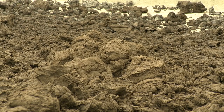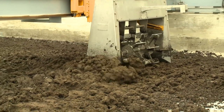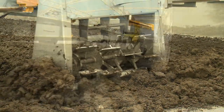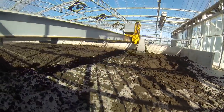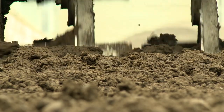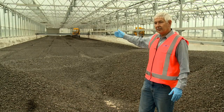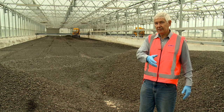In the drying hall, biosolids from the centrifuge are spread, turned and moved by the sludge manager, which is a pre-programmed system that moves across and down the hall to spread and turn the solids. In the process, we get further drying and stabilization of the biosolids — from the front end at 20 percent dry solids, and at the end, 93 percent dry solids.